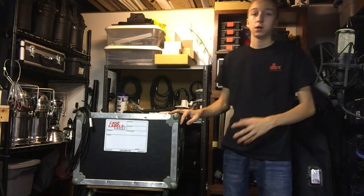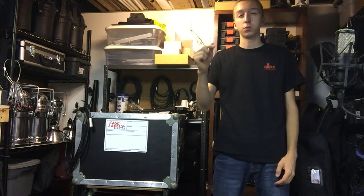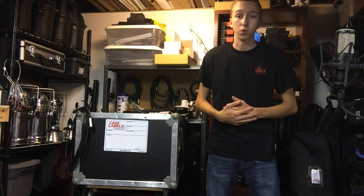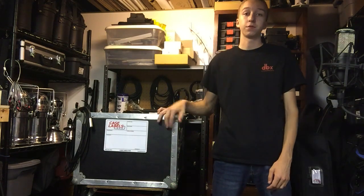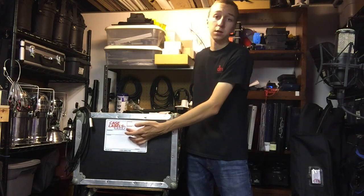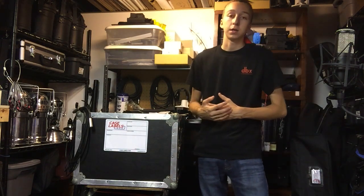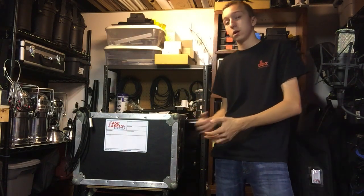The first one you're seeing right on the front of my road case is the Case Labels large road case sticker. It's a thick, almost foamy material with a hard wipe-off surface on top and a strong sticker on the back. I've had these on all four or five of my road cases — written on them, wiped them off, they've rubbed against each other in the car — and they don't really peel off. The adhesive is very strong. It says 'Case Labels USA' right on it, and that's totally customizable, so you can contact them and get 25 of these made with your name and logo.